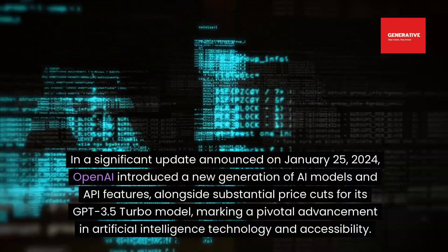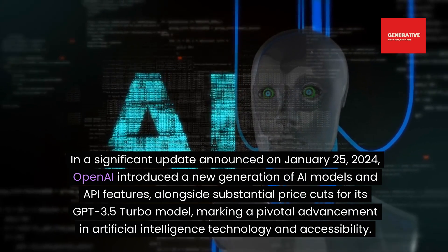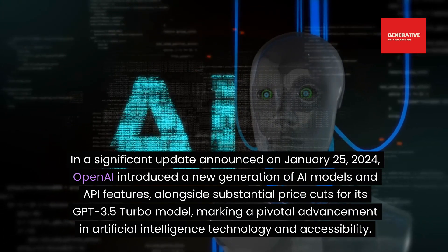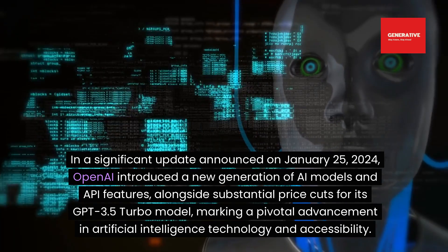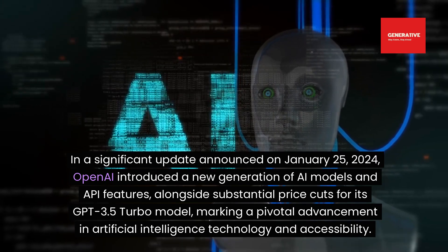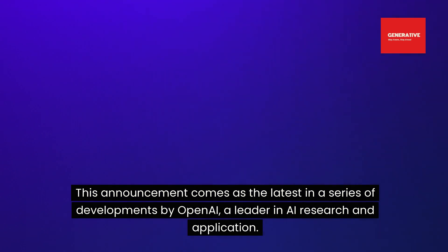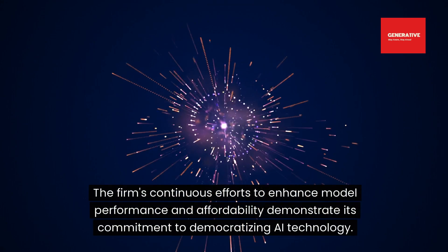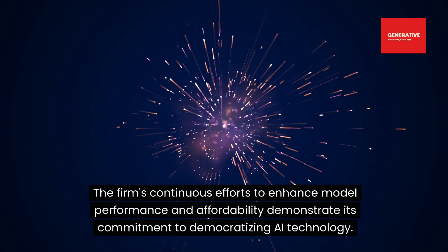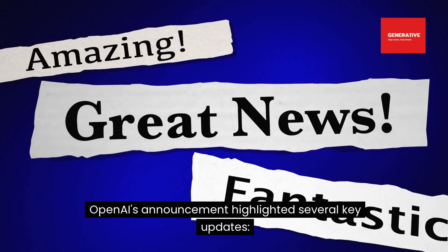In a significant update announced on January 25, 2024, OpenAI introduced a new generation of AI models and API features, alongside substantial price cuts for its GPT-3.5 Turbo model, marking a pivotal advancement in artificial intelligence technology and accessibility. This announcement comes as the latest in a series of developments by OpenAI, a leader in AI research and application, demonstrating its commitment to democratizing AI technology.